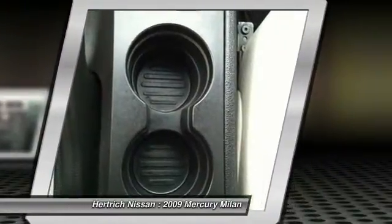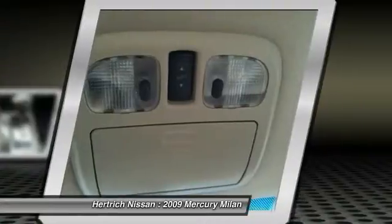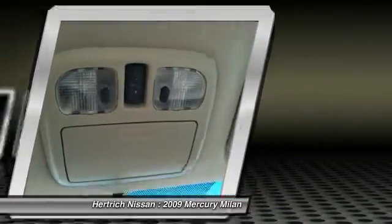Strengths of this model include Sync technology, good handling and ride, affordable price, and distinctive styling.